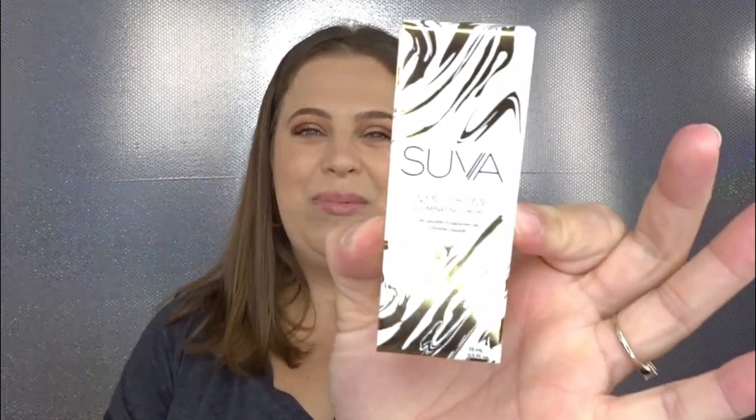We have the Suva Beauty Liquid Chrome Illuminating Drops — look at that packaging, that is so pretty. I don't think I've ever used liquid drop highlighters, so this will definitely be my first. I've never purchased them because I didn't think I would like them — I'm more of a powder highlight kind of person. This is what the bottle looks like, very fancy. I actually really like that. We're going to give this a test run.